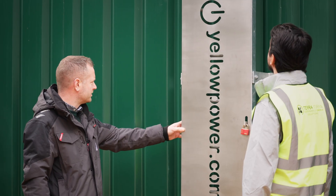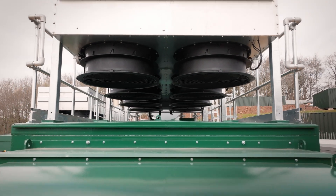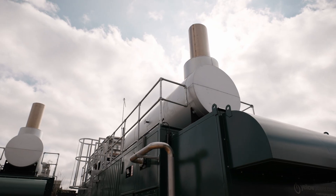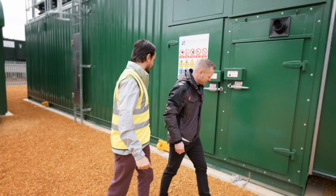The vision was to provide the local network in Droitwich with a reliable and on-demand source of power. As we connect more and more renewables to the grid it builds in a natural intermittency which is a risk to supply. To counter that risk we need power generation assets we can turn on when we need them for as long as we need them.